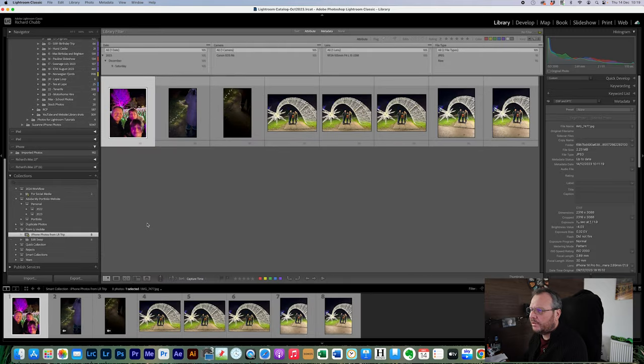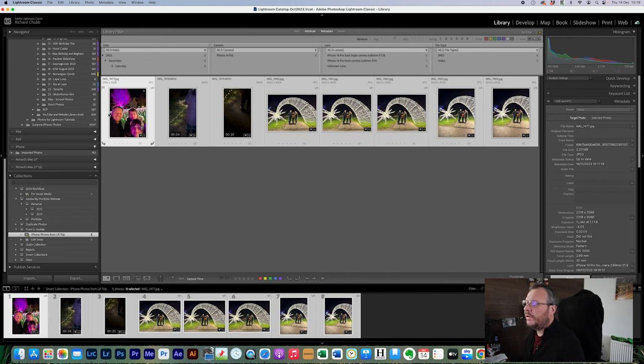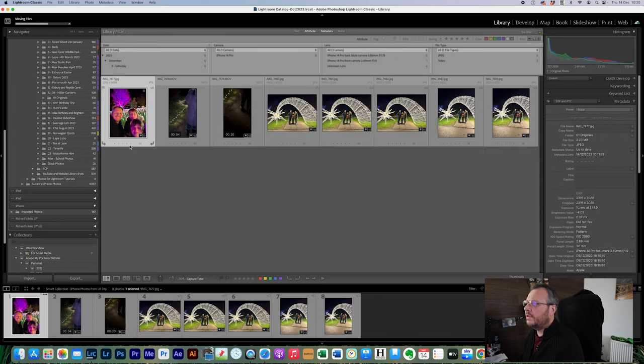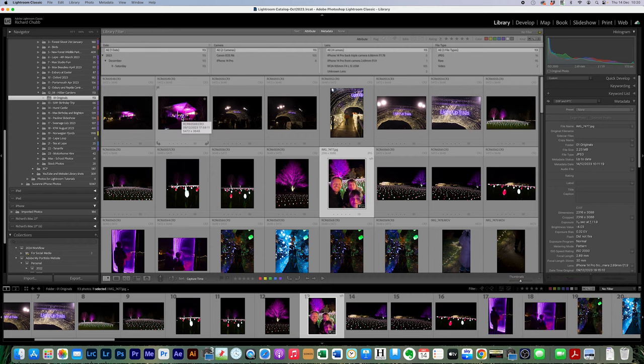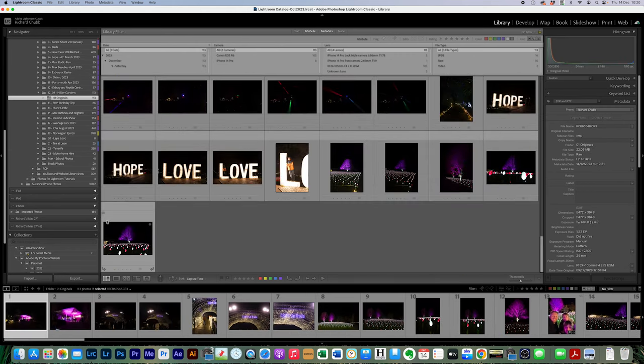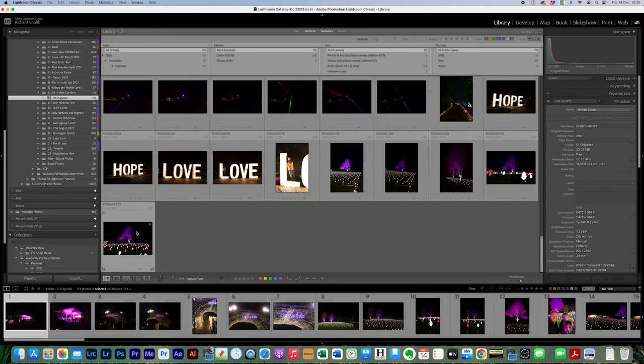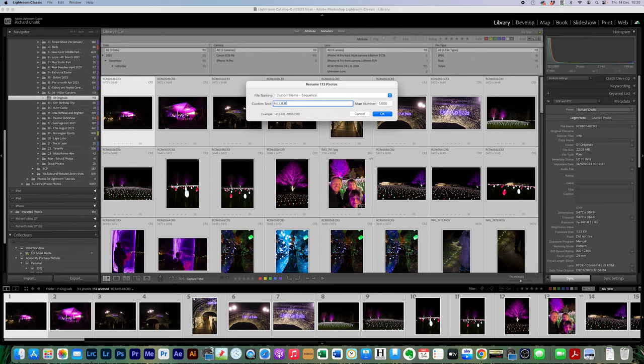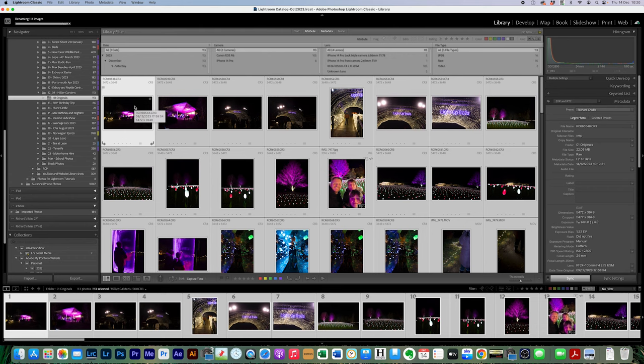As before, we come down to iPhone photos from the Lightroom trip, highlight all of them, and move them into the originals folder too — moving on disk — so we now have 113 photos. We make sure we're on the originals folder and sort by capture time, which integrates the iPhone photos in time order with the Canon photos. Then we do a quick rename: highlight the first, shift-highlight the last, go to Library > Rename, call them 'hillier gardens' starting at 1000. All images are now renamed.